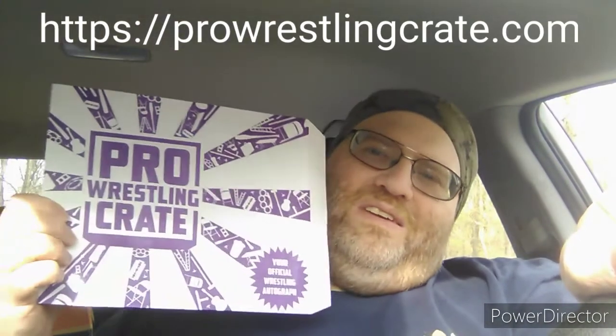Anyway, that's all for this episode of Big Lee's Corner. If you'd like to subscribe to a Pro Wrestling Crate, I'll have the link in the description. Have a nice day, and if you liked this video, please like and subscribe for more.